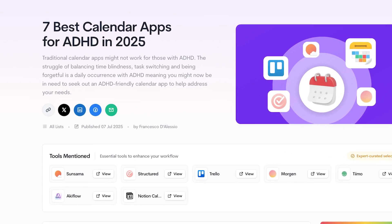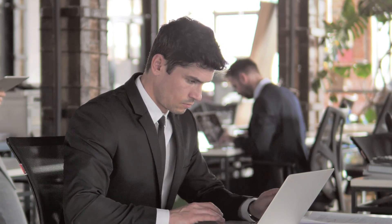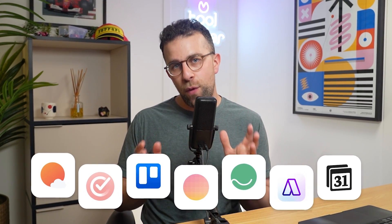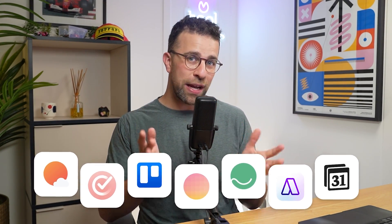You're probably looking for an ADHD-friendly calendar app — one that can help you plan your time but is aware of the issues you may face in a typical day. Today we've put together seven of the best ADHD-friendly calendar apps on the market, ones that you can use and embrace in your daily routine.